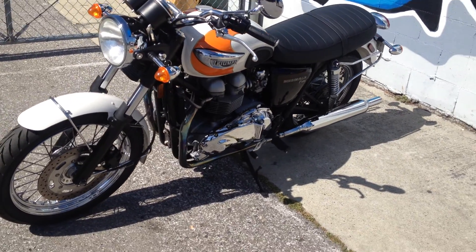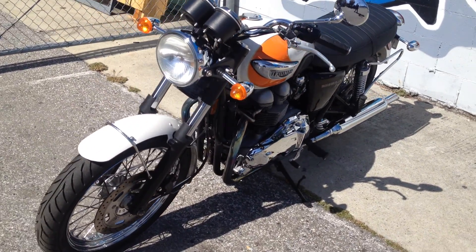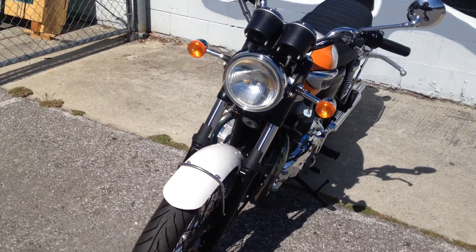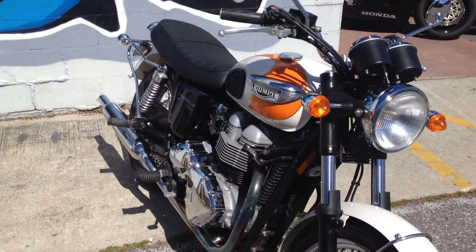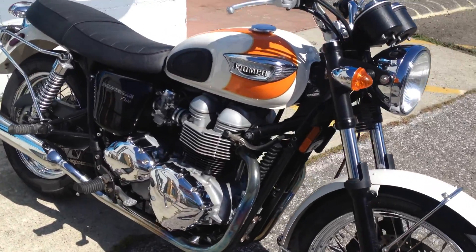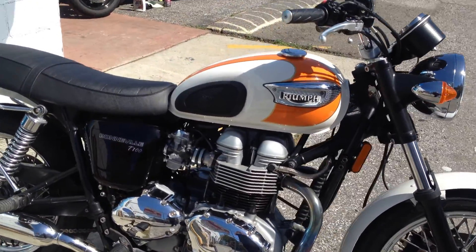Hey, it's Doug here at Santa Clara Cycle. Today we're looking at this beautiful 2005 Triumph T100 Bonneville. This bike is in excellent condition with a beautiful two-tone paint job.